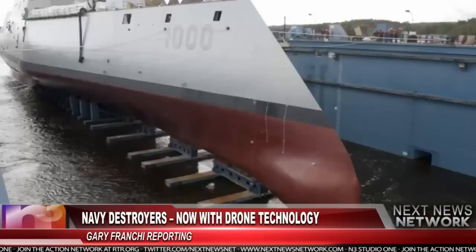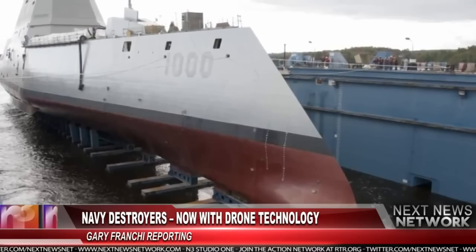The newest destroyer in the United States Navy utilizes stealth technology, packs a powerful punch, and can carry out many functions without human input. As the first of a new class of destroyer, the USS Zumwalt is designed for a wide range of missions.